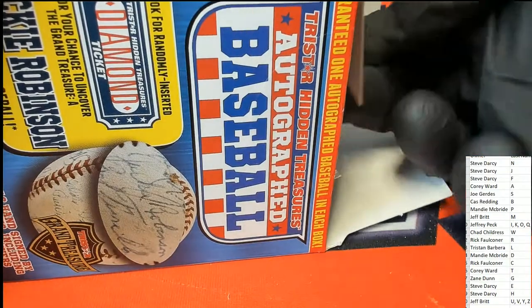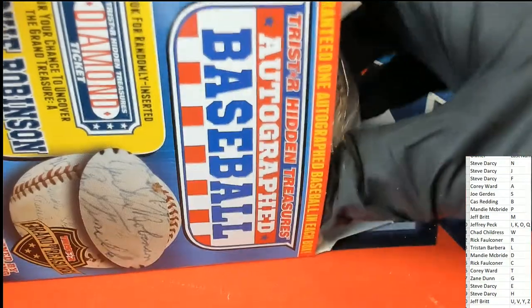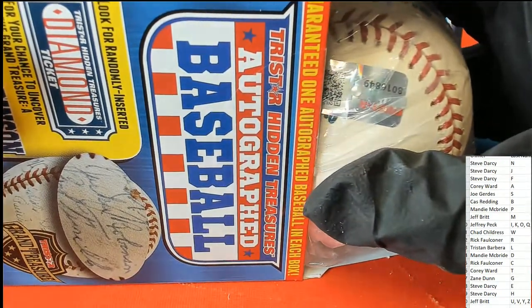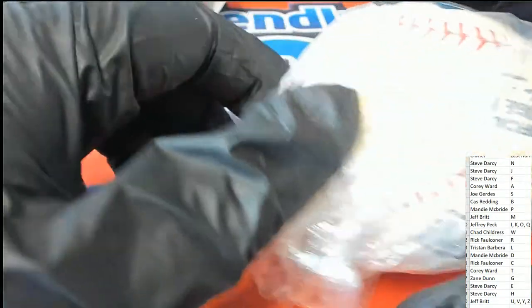Good luck everyone in this autographed baseball box break. What's it going to be? Who's it going to be? It's a TriStar.